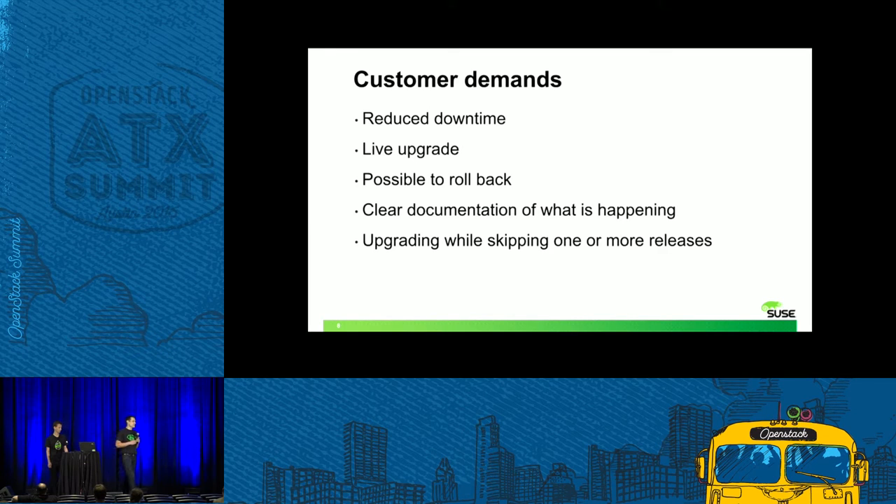From the product side, we also see topics coming up again and again from our customers when talking about upgrades. They have even more emphasis on reducing downtime, and in the best case they would like to have a live upgrade and the possibility to roll back during an upgrade, especially if it failed. Customers also want clear documentation on what is happening during an upgrade. And that's why quite some people want to not upgrade to every release, but skip one or more if it's possible.